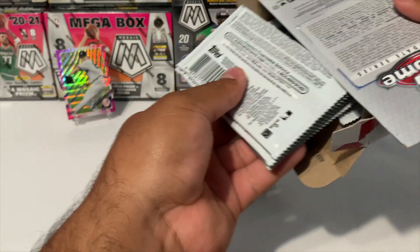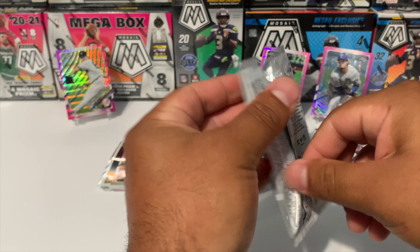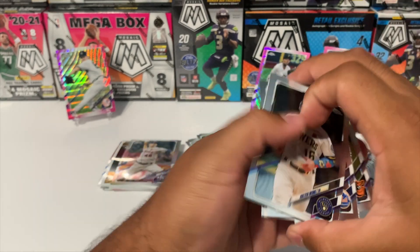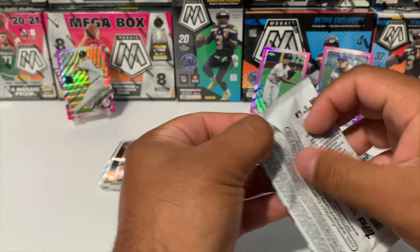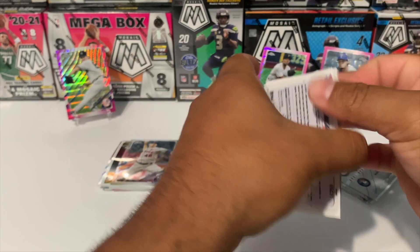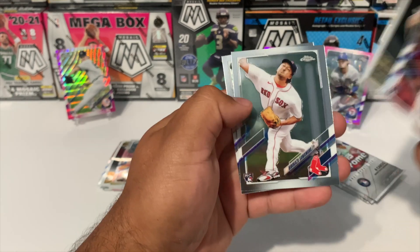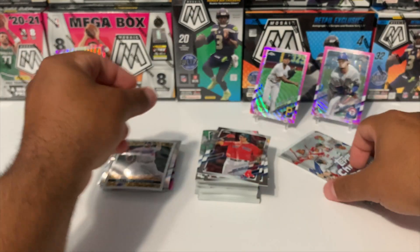I wonder what the next Topps Chrome set is going to be. Can we pull an autograph, can we pull a numbered card? We're about to find out. Francisco Lindor, Tyler Wells rookie, and Brad Hand. Looks like we're going to get Bobby Dalbec rookie debut, a Clayton Kershaw on the Topps Black Gold, Hirokazu Sawamura, and Akil Baddoo. Three more packs.